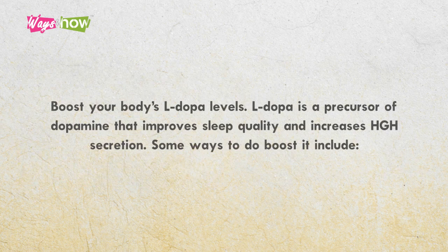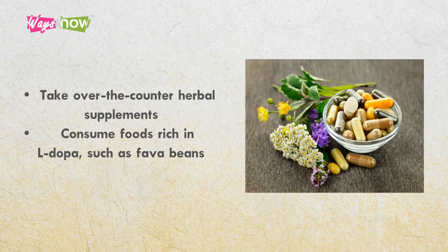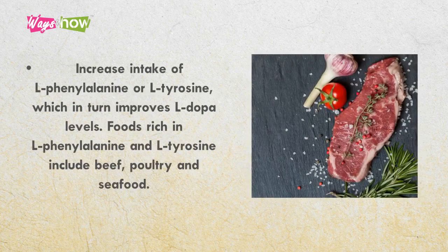7. Boost your body's L-DOPA levels. L-DOPA is a precursor of dopamine that improves sleep quality and increases HGH secretion. Some ways to boost it include taking over-the-counter herbal supplements and consuming foods rich in L-DOPA, such as fava beans. Increase intake of L-phenylalanine or L-tyrosine, which in turn improves L-DOPA levels. Foods rich in these include beef, poultry, and seafood.